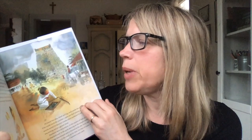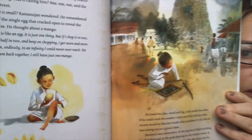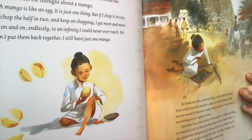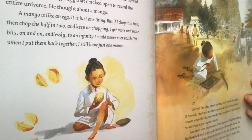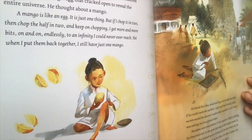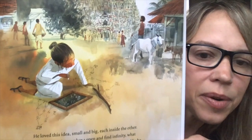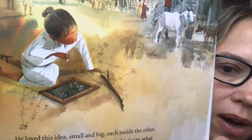This is the last page I'm going to read. As he grew, he often thought about his grandmother's dream — there was something out there beyond his tiny stucco house whispering. Was it calling him? 'Nah, nah, nah,' said the goats in the street. 'What else is small?' Ramanujan wondered. He remembered the legend of the single egg that cracked open to reveal the entire universe. He thought about a mango. 'A mango is like an egg. It is just one thing. But if I chop it in two, then chop the half in two and keep on chopping, I get more and more bits, on and on endlessly to an infinity I could never ever reach. Yet when I put them back together, I still have just one mango.' He loved this idea — small and big, each inside the other. If he could crack the number one open and find infinity, what secrets would he discover inside other numbers? It felt like he was setting out on a grand chase.